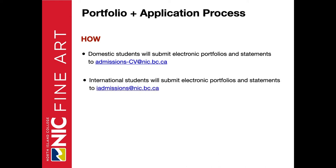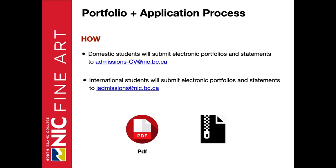How do you submit? Domestic students submit electronic portfolios and statements to the email address found on the website. International students email their portfolios and statements to a separate email address. You'll be saving it as a PDF file, or another option is to zip the files in a zip folder — I'll walk you through how to go about that later in the presentation.